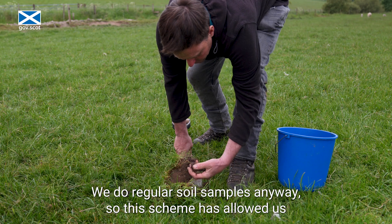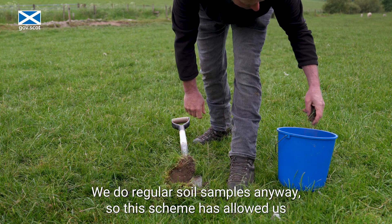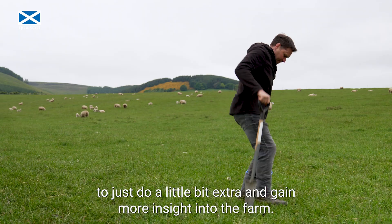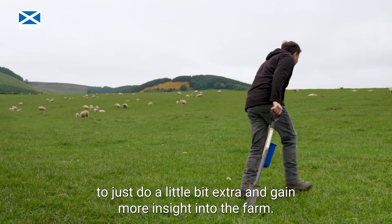We do regular soil samples anyway, so this scheme has allowed us to just do a little bit extra and gain more insight into the farm.